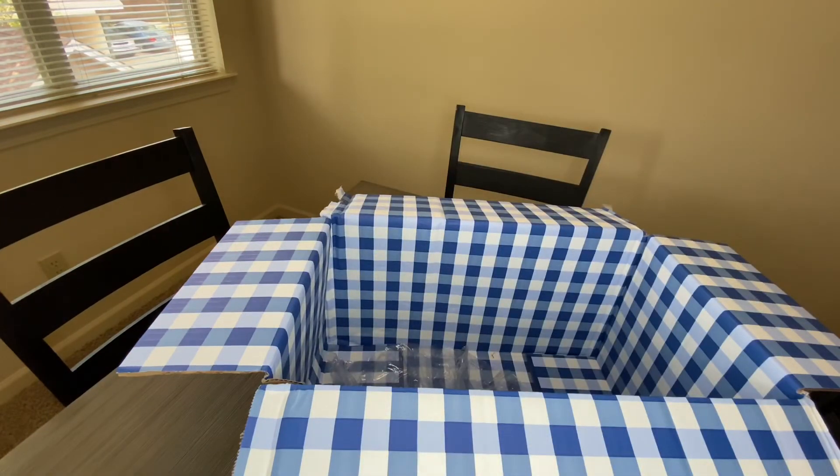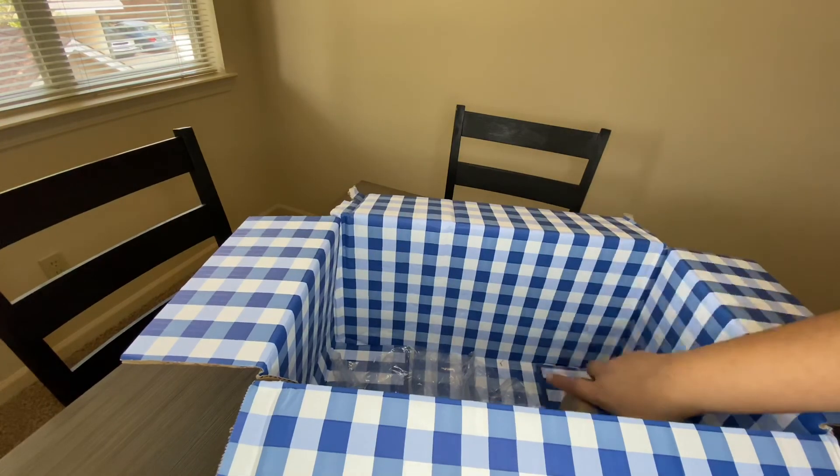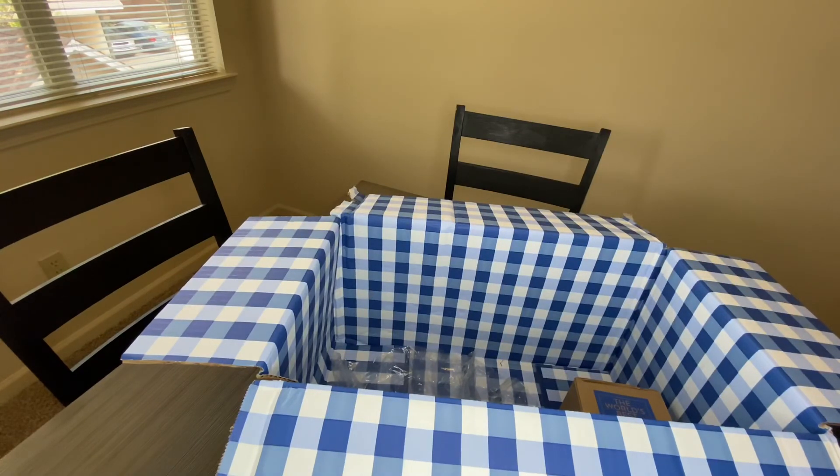That's everything I got from Bath and Body Works. I'll probably do another haul in the near future because I'm going to order some lotions and sprays — I haven't purchased any in a while since I've been trying to use up what I already have. My bathroom counter is just filled with bath products. Anyway, that is my haul — I hope you guys enjoyed it and thank you so much for watching. See you on the next one!